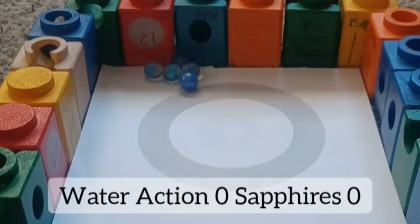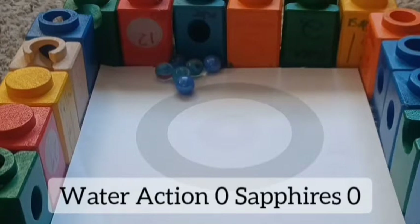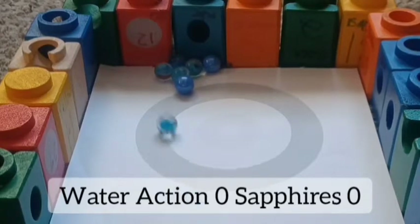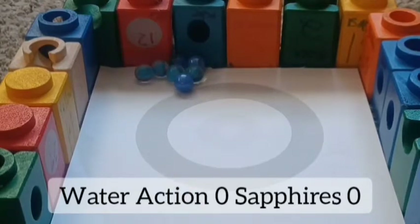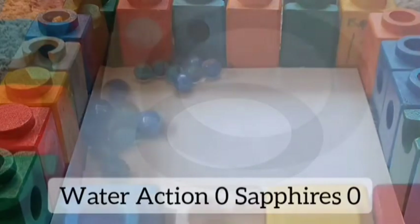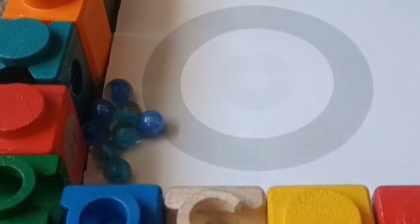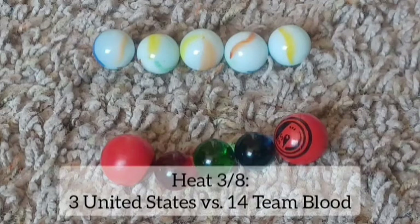Collisions all over the place so far. Sapphires almost got into that one-point ring. Water Action didn't get their last marble in, and they don't get any points. But it looks like Sapphires are closer to the center, so they get the win after being tied at zero. Sapphires will do it.